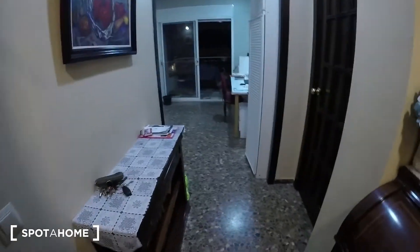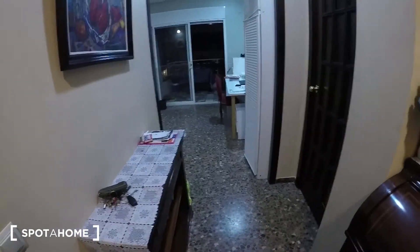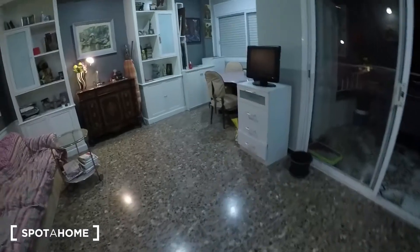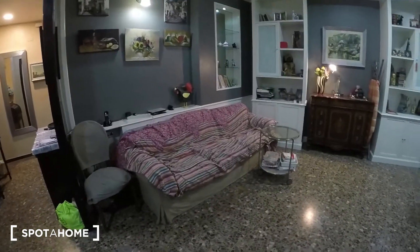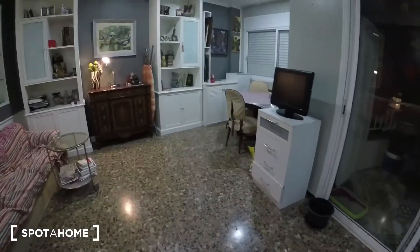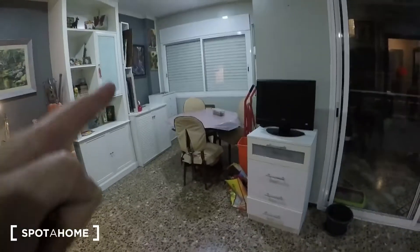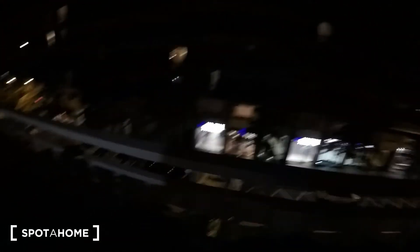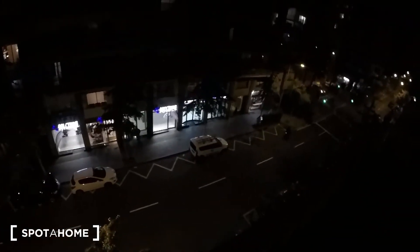Here on the left we have the living room. It's really spacious. You have the sofa, a division here, and there you have a dinner table. Here there is a balcony, but now it's night so it's not possible to see anything.